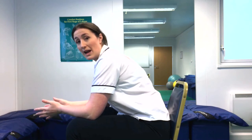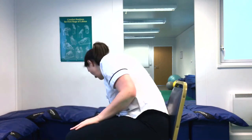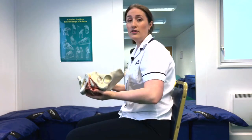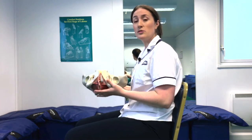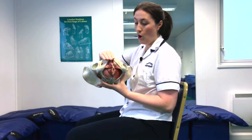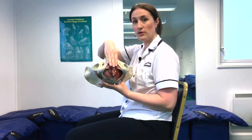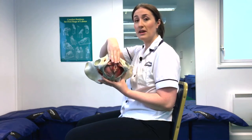This allows the pelvic floor muscles to relax and should make it easier for you to go to the toilet. If you're having some discomfort from your stitches, take some toilet paper folded over in your hand and hold it where the stitches are, just in front of the back passage, as you're actually going to the toilet. This should hopefully make it feel more comfortable.